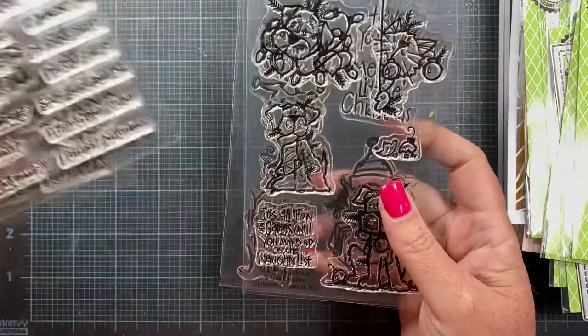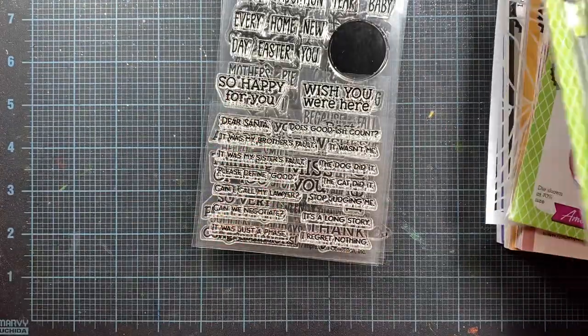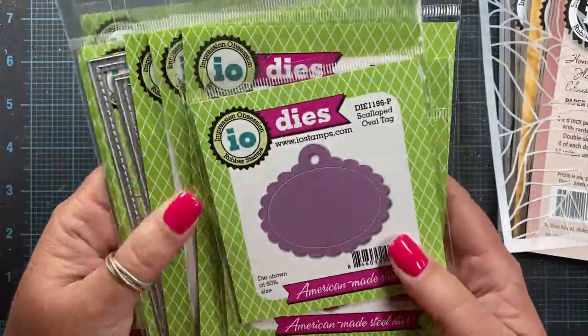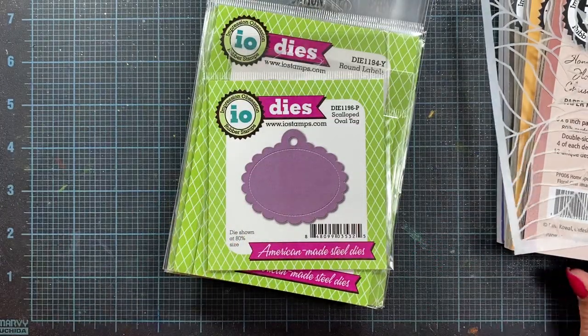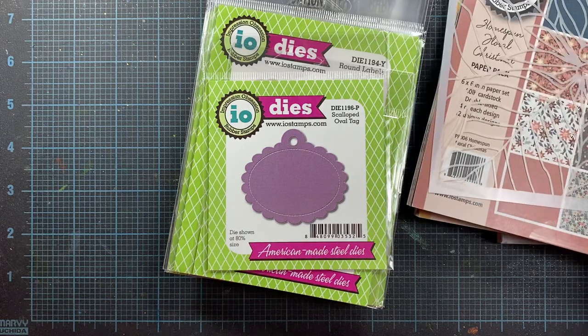That's what I have to share with you for the July release. I'll leave links down below to the Impression Obsession site where all of these are available. I'm so excited to be able to share things with you. I'm sorry I don't have anything die cut or stamped or any samples made, but I literally just received this box this afternoon — I was just happy to be able to create a video for you and show you what has been released. Thanks for watching, let me know if you have any questions, and I'll put links down below to the Impression Obsession site so you can check things out. Thanks so much for watching. Everyone have a great day. Bye.